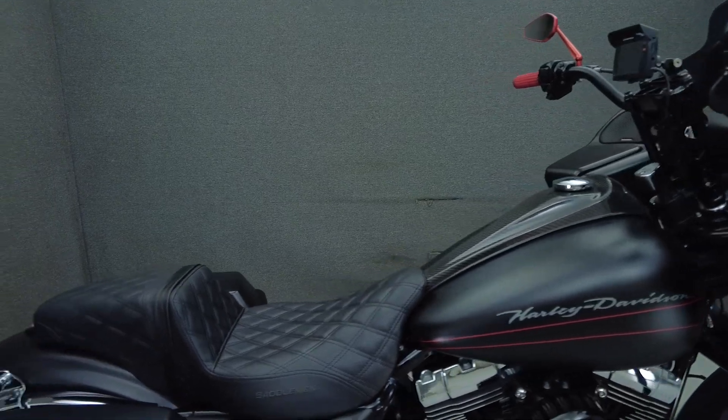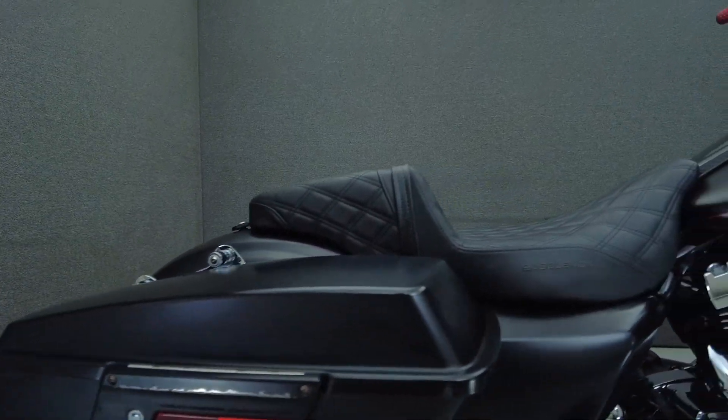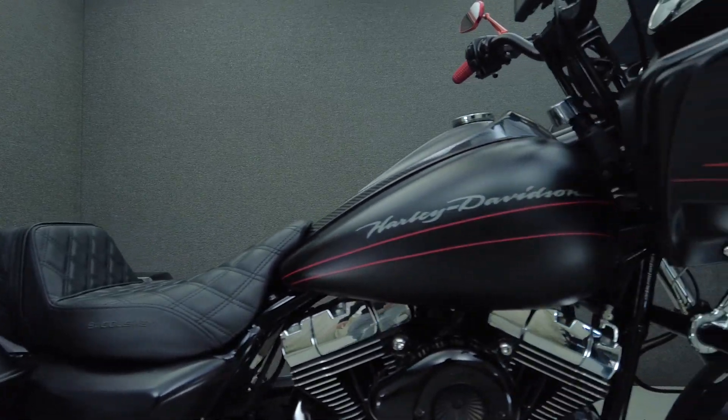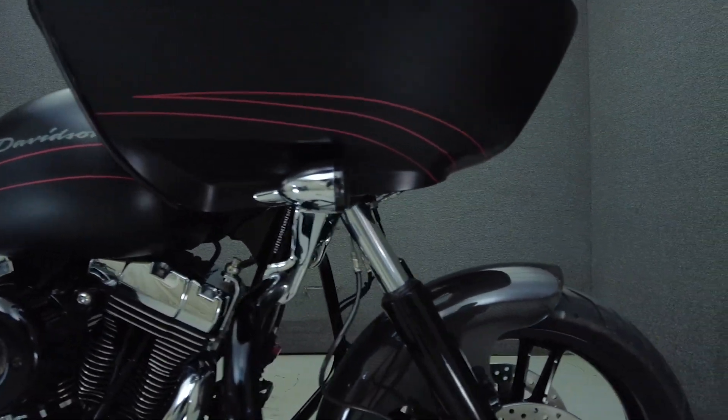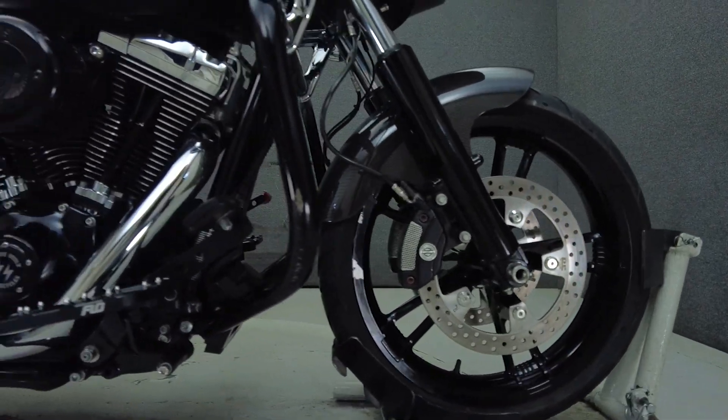It's been upgraded with Legend rear shocks, an S&S intake, aftermarket exhaust, LED headlight, windscreen, LED front and rear turn signals, Torpac hardware, settlement seat, handlebars, mirrors, grips, Rockford Fosgate speakers, and an engine guard.